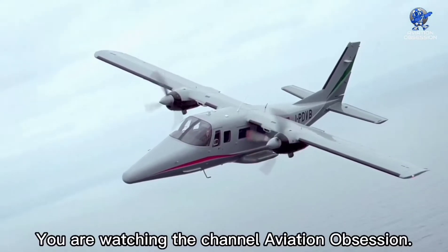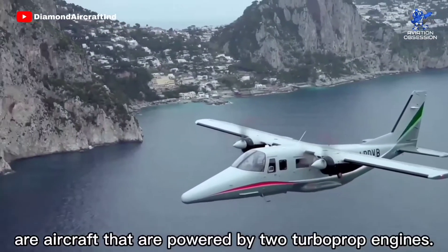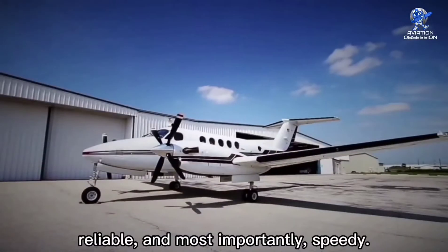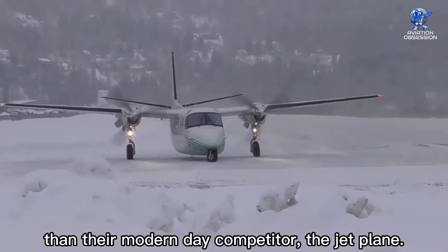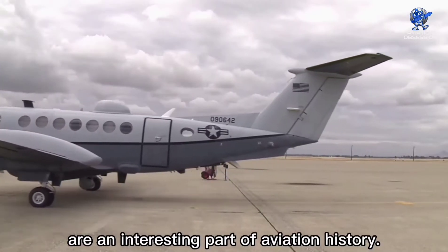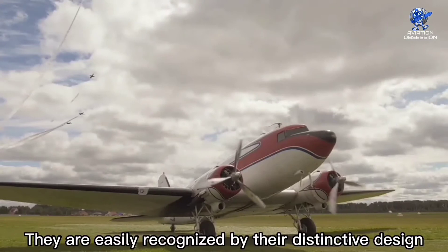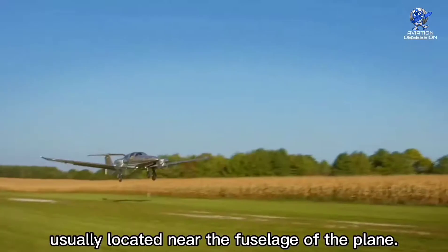Welcome to Aviation Obsession. Twin turboprops are aircraft powered by two turboprop engines, usually mounted in pusher or tractor configuration. Twin turboprops are elegant, reliable, and most importantly speedy, all while being way more affordable than their modern-day competitor, the jet plane. These planes are so cool that they are used for everything from commercial flights to comfortable personal transportation, easily recognized by their distinctive design featuring two propellers usually located near the fuselage.